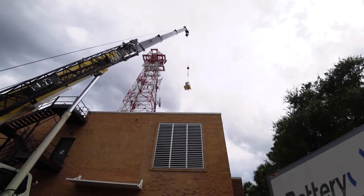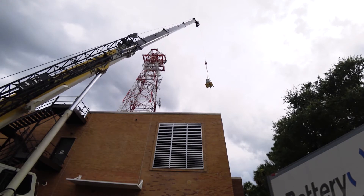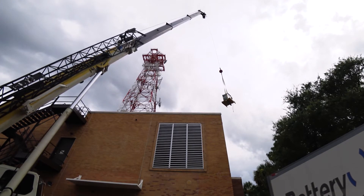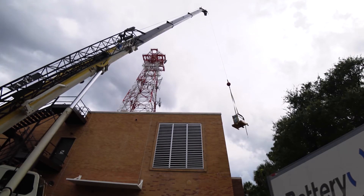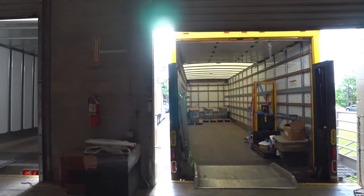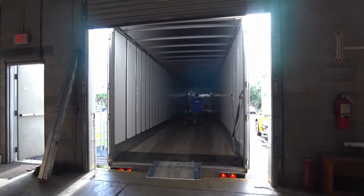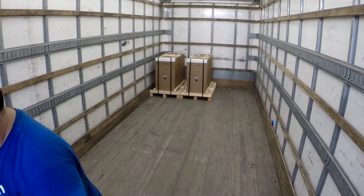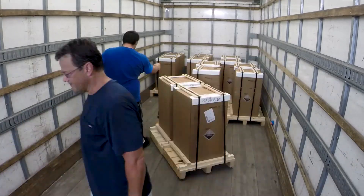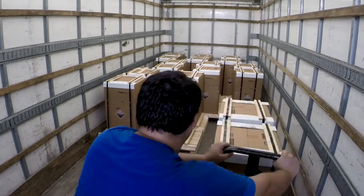One by one, the technician individually connects the 24 batteries to the crane and the operator carefully lowers each properly packaged jar onto the truck. Once all 24 are loaded, they are taken to our warehouse and transported onto another truck for shipment to our lead-acid battery recycling facility. They are recycled and a confirmation of reclamation, or COR, is issued as proof of proper recycling.